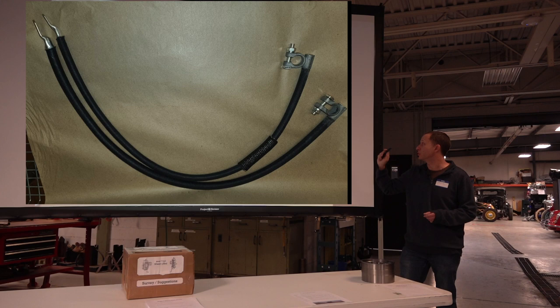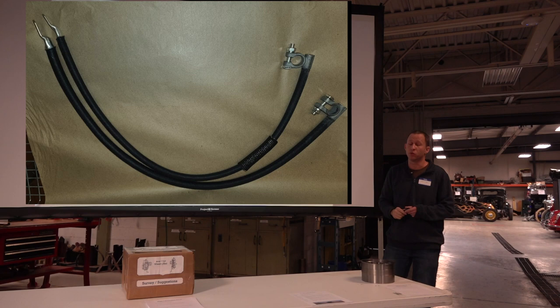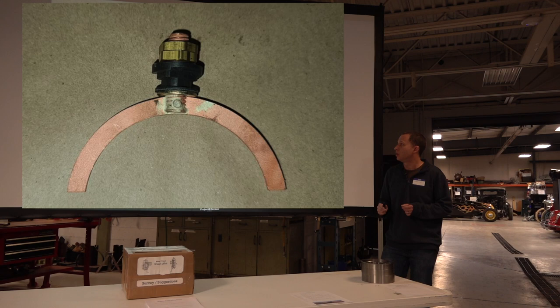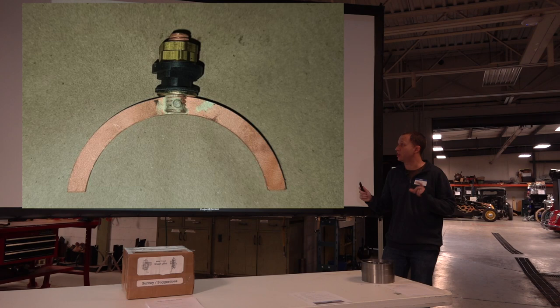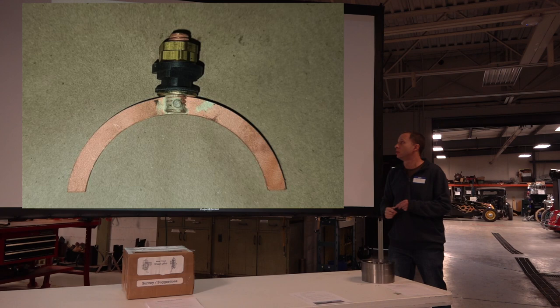Battery cables — we've got two gauge and one-aught. The one-aught really makes a good difference if you're doing six volt. Original-style battery strap for the ground. Ron Patterson was doing these for a while and then he retired — a little kit for replacing the starter terminal. A lot of times the stud will twist and rip out of the bus bar inside the starter field, so we're silver soldering those in-house.